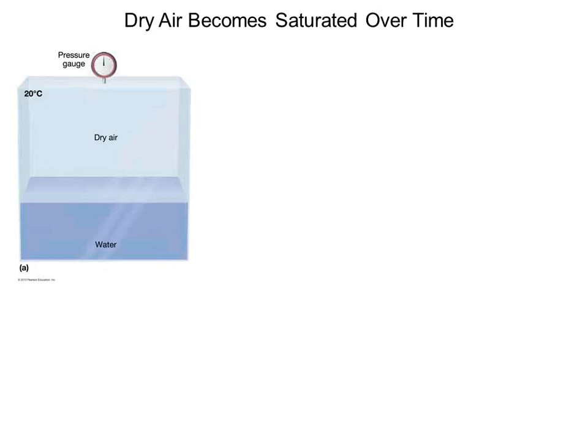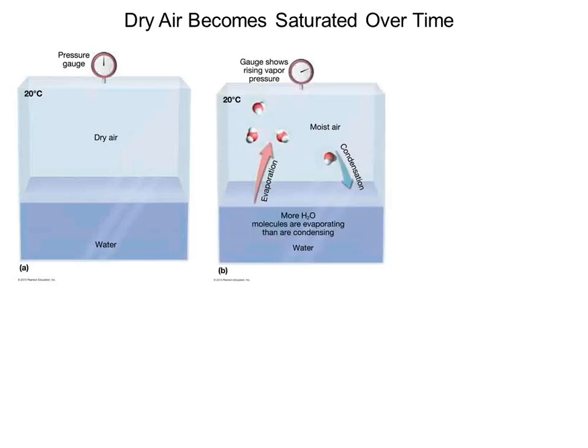There are three figures from left to right showing this over time. Think of saran wrap lying over liquid water at the bottom, with the chamber above as a vacuum — nothing in it. Pay attention to the pressure gauge at the top. Remove the saran wrap, and immediately water starts evaporating, going from a liquid to a gas in the chamber. What happens to your pressure gauge? It goes up — that deflection is from the water vapor.